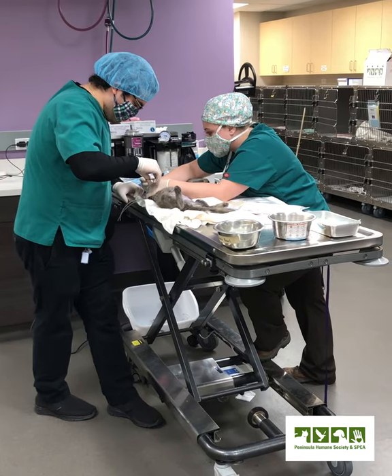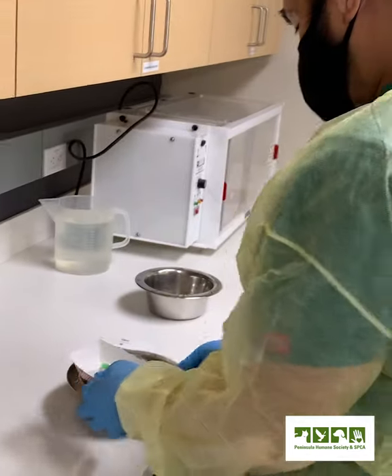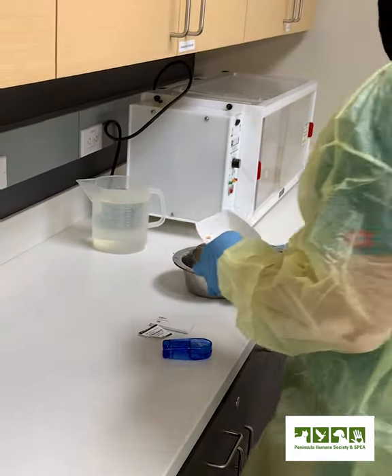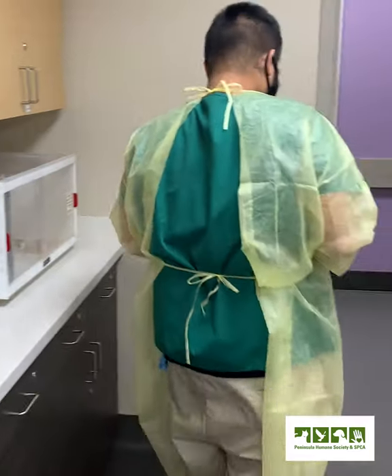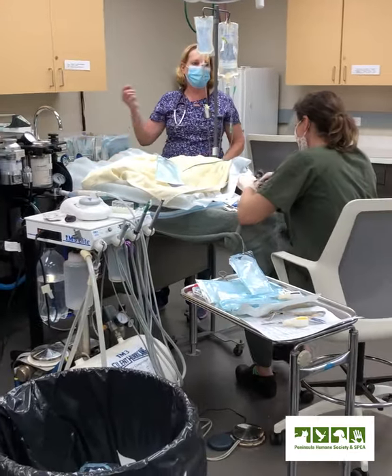To be considered for this job, you must possess an RVT license in the state of California. We work Monday through Fridays and start our days at 7 a.m. You have the option to work 4 tens or 5 eights. Ideally we'd like our new hire to be available to work Monday and Friday.